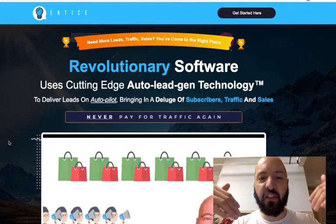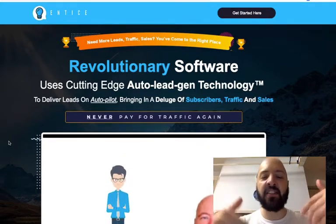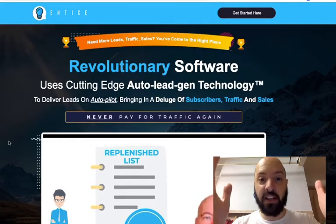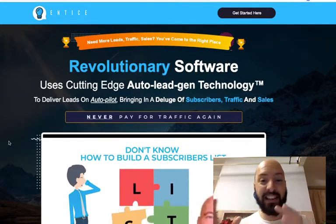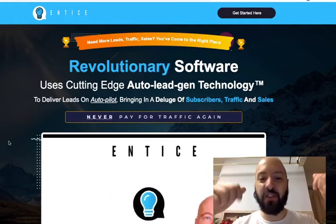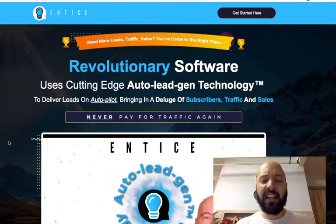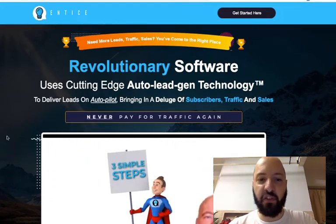If that sounds interesting to you and that's something you want to learn more about, click the link below. If you click the link below and get Entice today through my link, not only will you get Entice, you're also going to get my 11 bonuses, which I'm going to take you through in a moment. Then I'm going to hand you over to Dan for a little demo where he'll talk you through the Entice platform and how it works. So let's delve into this sales page.